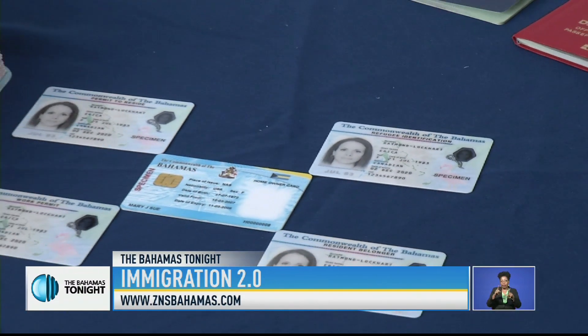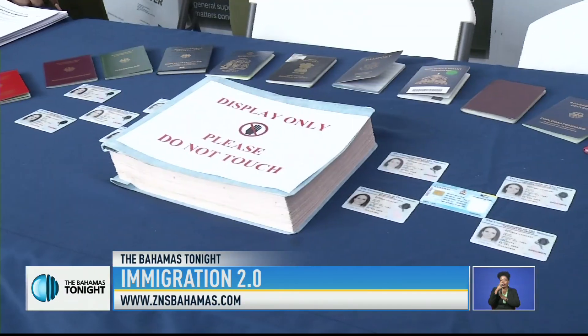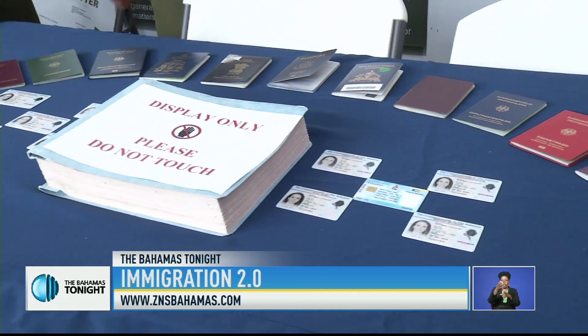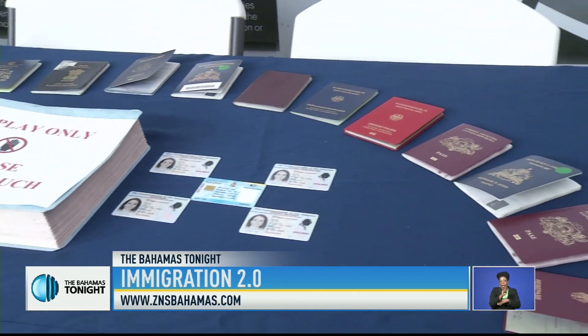The department has also made available various types of permits, including one specific for persons born in the Bahamas between 1 to 17 years old. More information can be obtained from their website, bahamas.gov.bs/immigration. Reporting from the Immigration Department, Lloyd Allen, ZNS Network News.